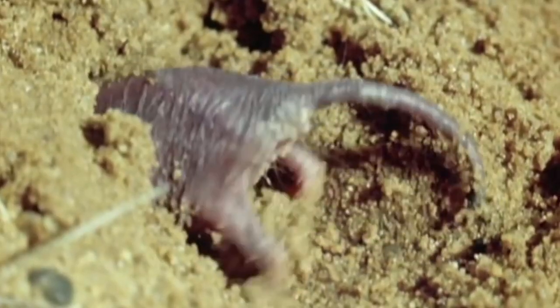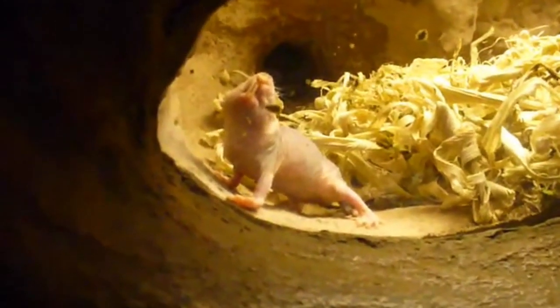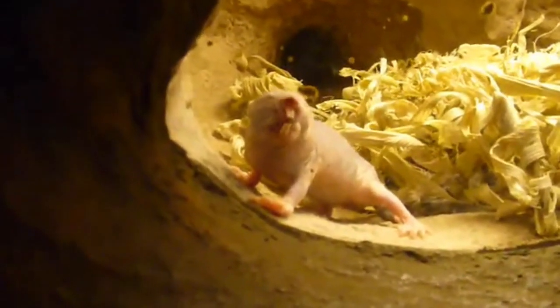Another peculiar feature is their teeth. They have large, protruding incisors that they use for digging and cutting through tough plant material. These social rodents live in underground colonies where they feed primarily on tubers and roots, and their sharp teeth and powerful jaws are perfect for excavating tunnels and chewing through tough vegetation.